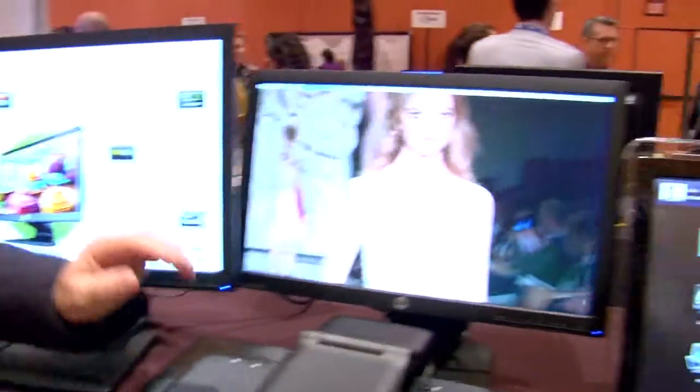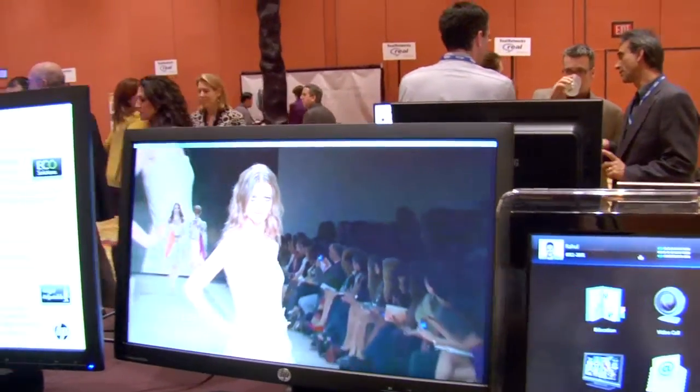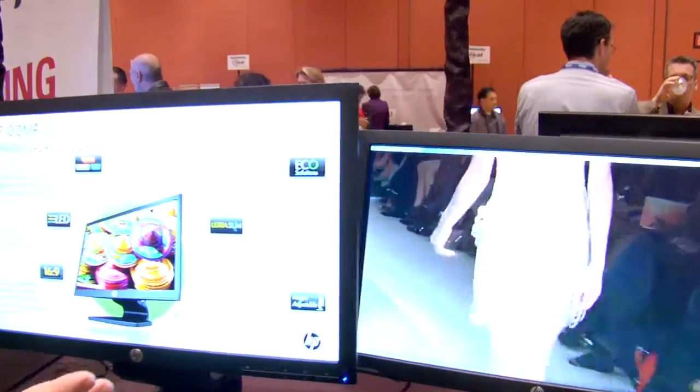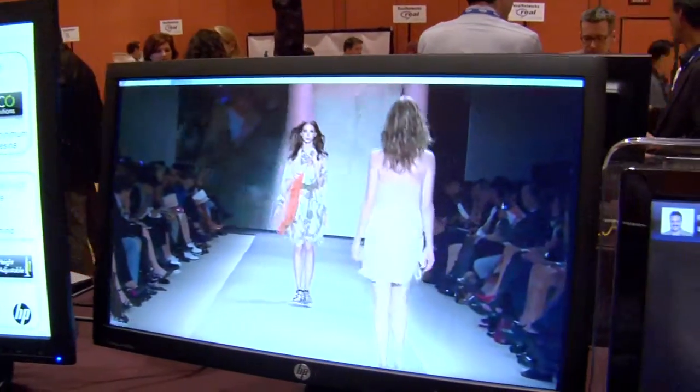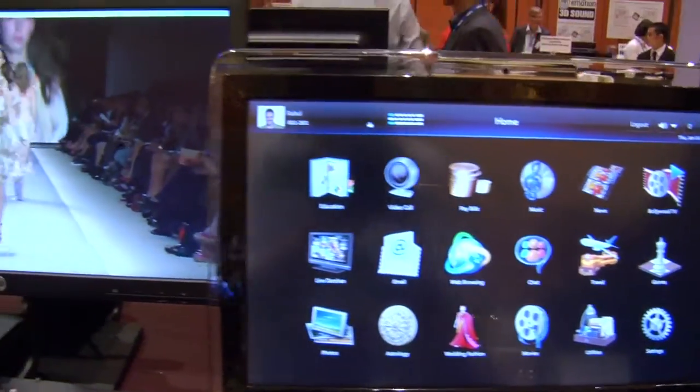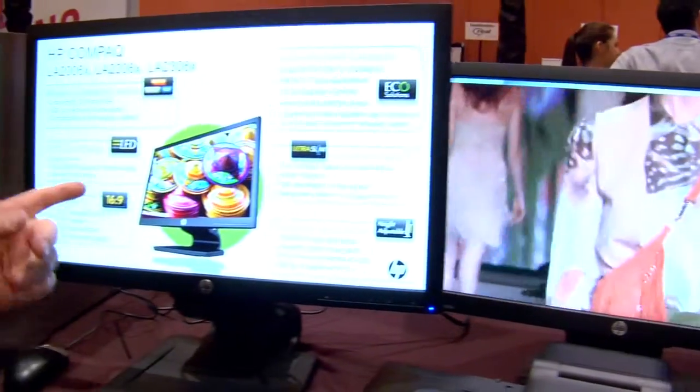A 20-inch display, a 22-inch display, and a 23-inch display. The most amazing thing is the two displays that you see — the 23 and the 22 — are full HD displays for $245 and $279.